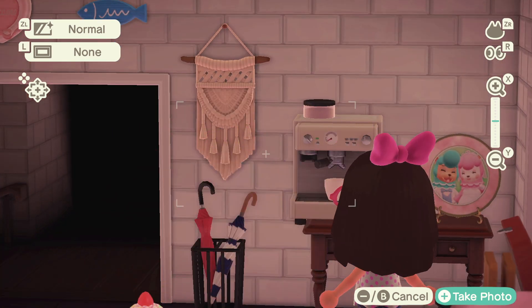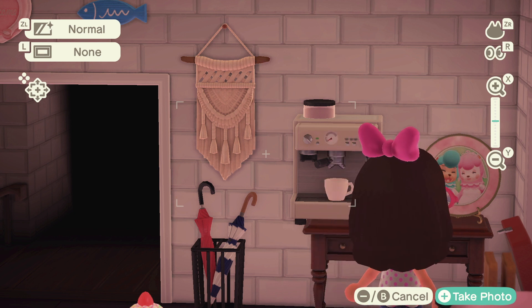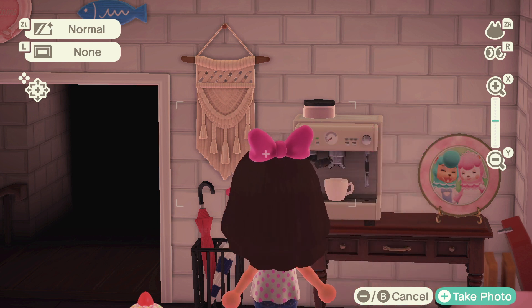Then I got this cute little thing over here, and we got a coffee espresso maker. There's also this cute plate with a picture of Cyrus and Reese — I helped them decorate for their ceremony and wedding reception so they gave me this as a gift. We love it. And we have an umbrella stand because sometimes it rains.